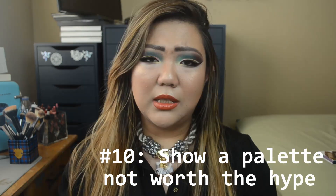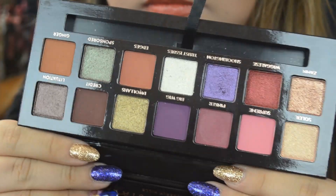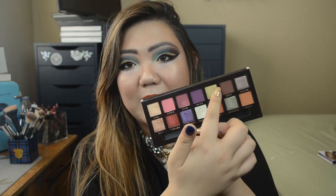Show a palette not worth the hype — it's a little hard to decide, but I went with the Anastasia Jackie Aina palette. So many people love this and it looks absolutely beautiful on them, but these colors just don't seem to suit me. Honestly, I don't even know why I bought it because these pinks and purples I don't really reach for. Some shades are nice — the 'Sam' shade is a beautiful rose gold — but I just don't find this to be a cohesive palette for me. If you like these colors, the quality is great; it's just not for me personally.